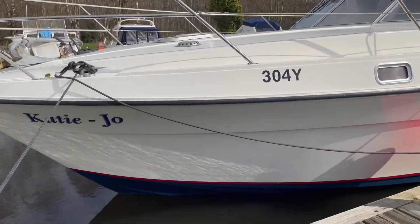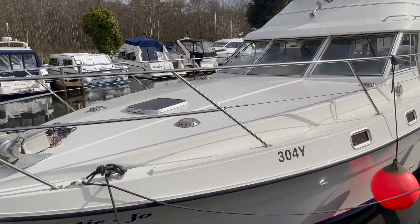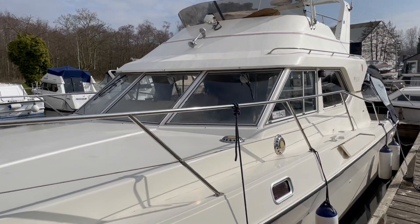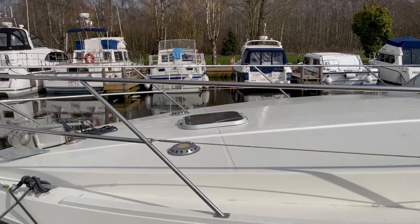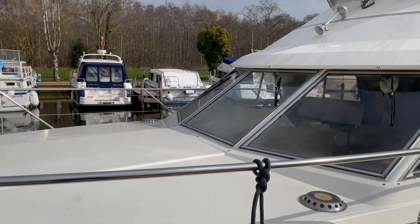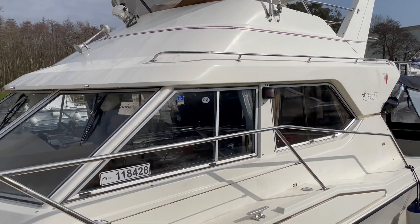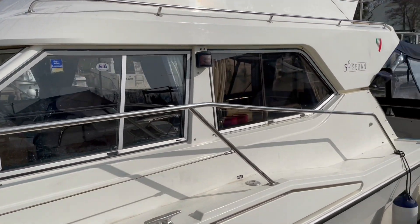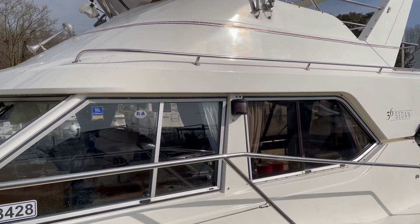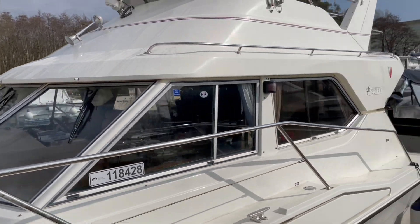You can see the fresh line of anti-foul. It's a fully enclosed deck with nice wide decks, windlass anchor, and flybridge model. It's well specified — we've got a bow thruster, generator, and warm air heating.